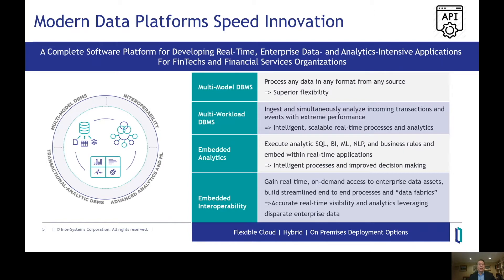Rather than having to implement and support many different products, you can develop and get to market faster, support a wide range of scenarios with fewer products and services, far fewer moving parts, and much simpler architectures with easier maintenance.